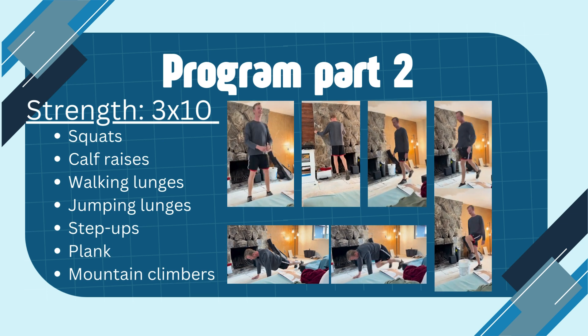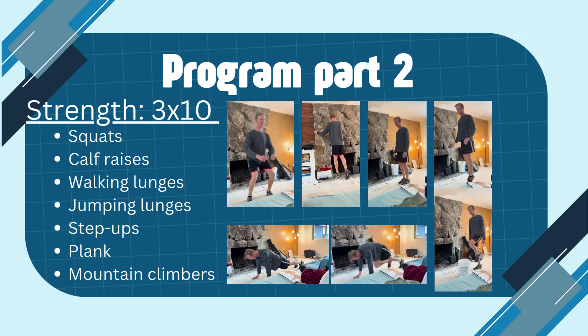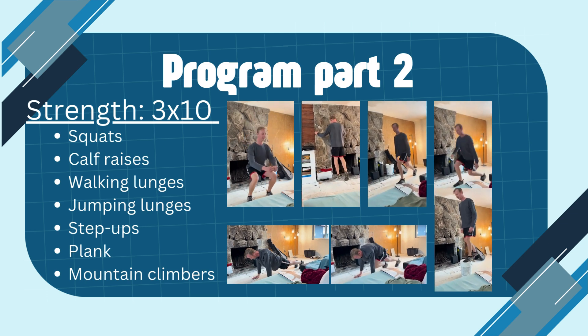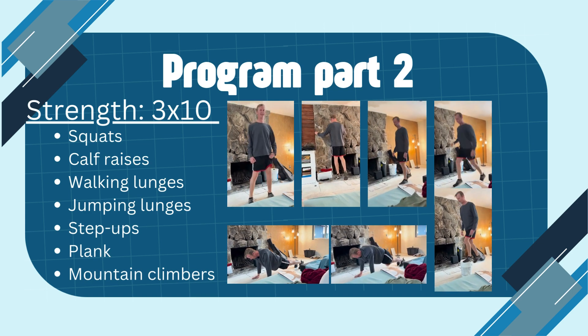This is the strength part of my program. It consists of focusing on my client's legs and core, which are the main muscle groups that mountain bikers use. It consists of quads, calf raises, walking lunges, jumping lunges, step-ups, planks, and mountain climbers, which we did for 10 reps of 3 sets.